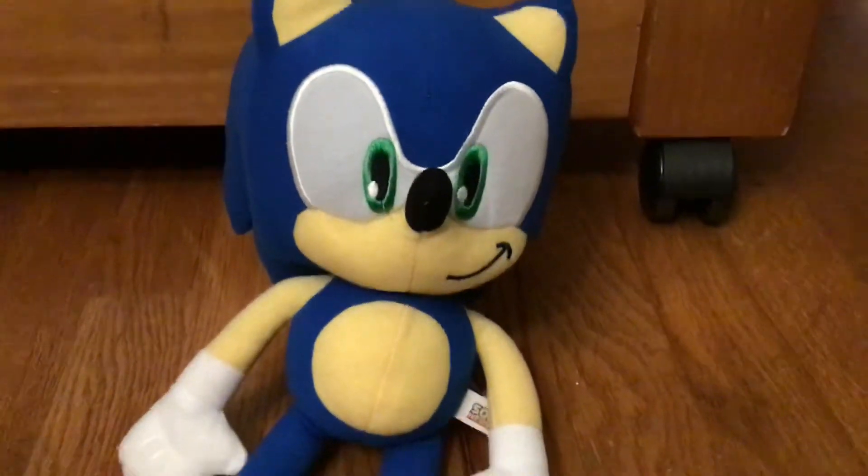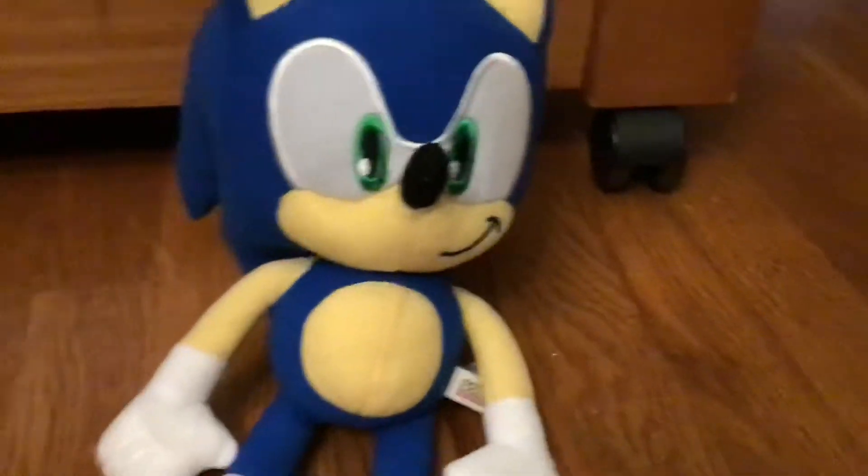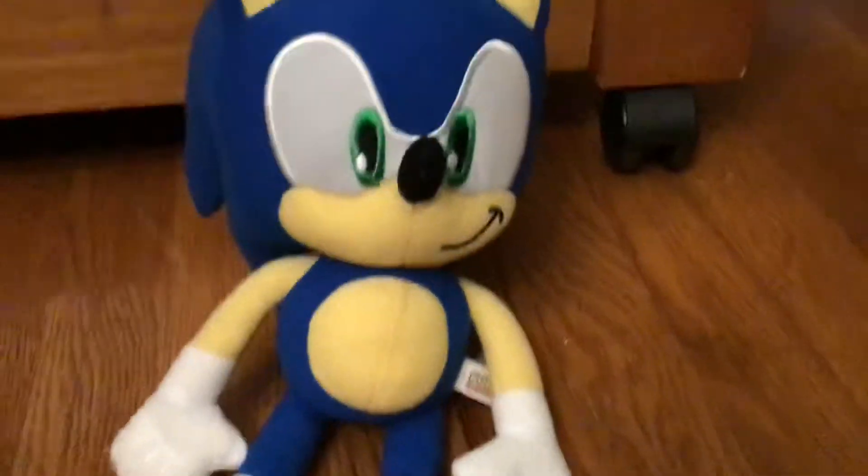What's up guys, this is me, Funtime Sonic Team, back with another video, and today we're going to show you the Toy Factory line of Sonic plushes.